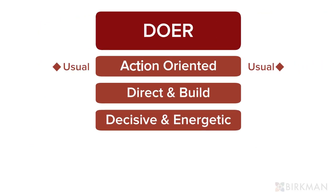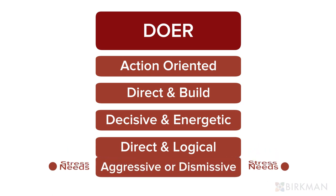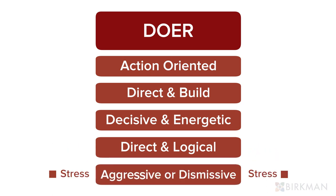Reds tend to be more action-oriented. They like to direct and build things, and tend to be more decisive and energetic. They need people to be direct and logical. When they are stressed, they can be aggressive or dismissive.